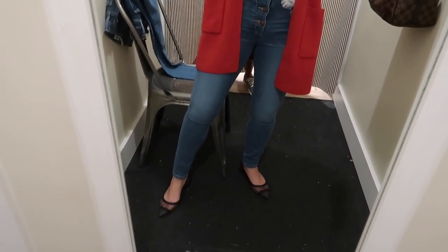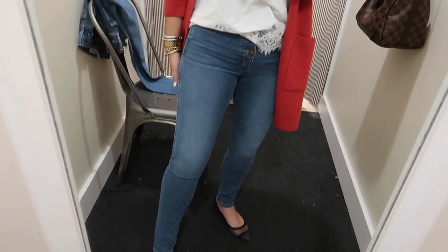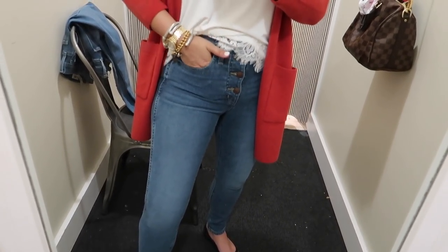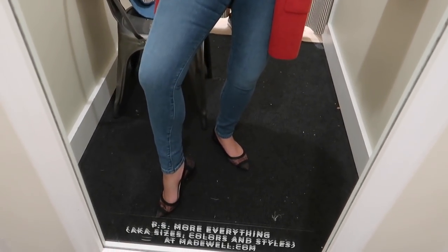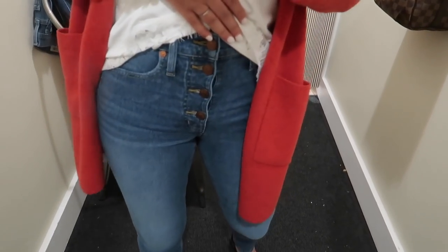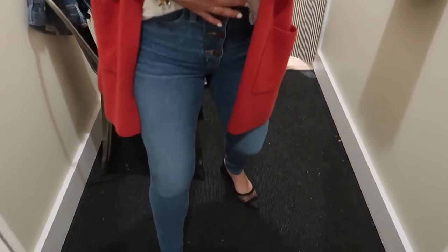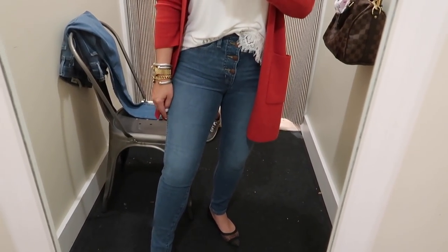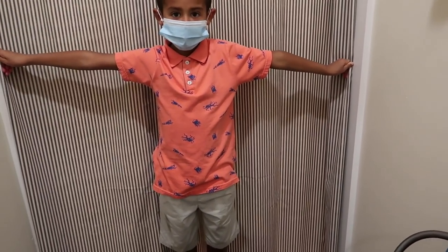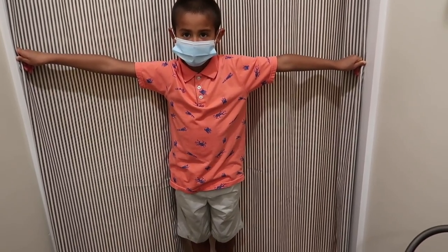I finally found a pair of petite length jeans that I could try on. Nowhere has petite length jeans in-store — that's what I typically order online. I do like these, but there's no stretch in them whatsoever. I'm wearing a 26. I do like the button fly, but I don't like the fact that there is zero stretch.